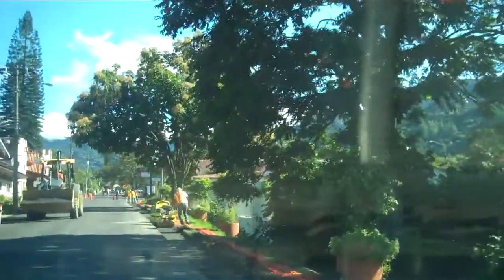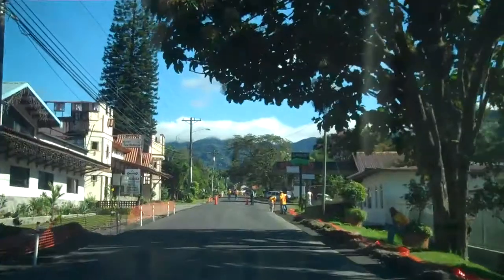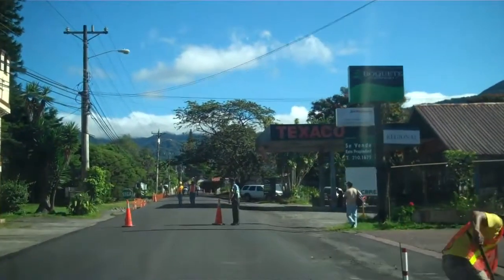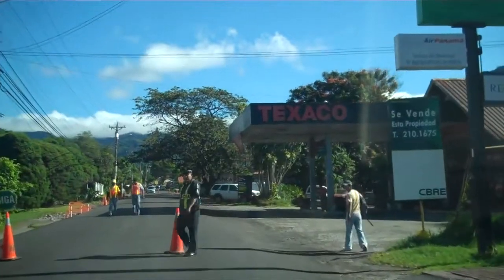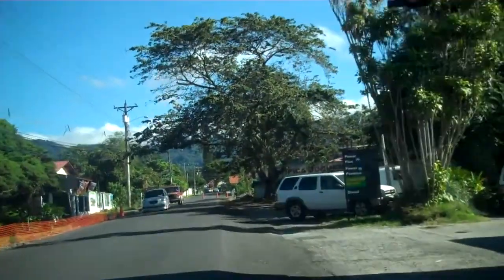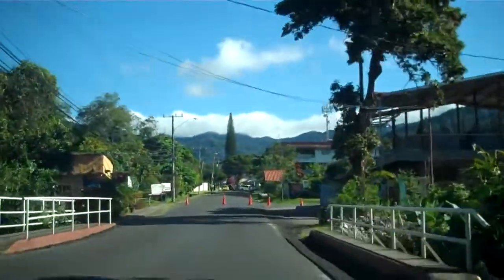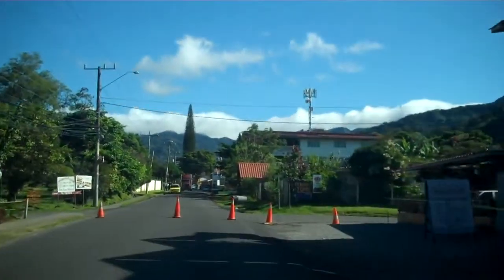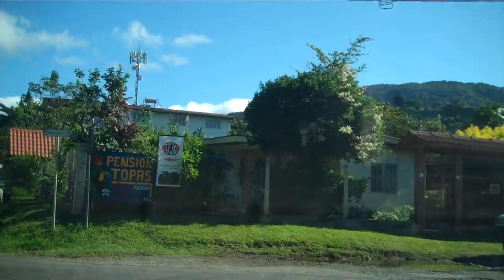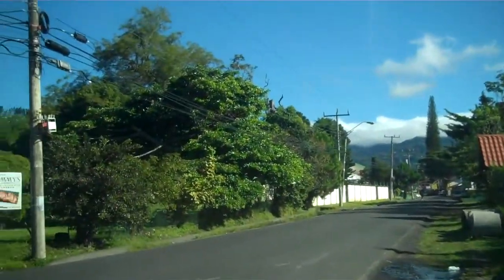As you can tell, they're working on the main highway here. This is part of the widening project of the road between David and Boquete. We're coming into town as if we were coming from David, and we're going to get forced into a detour here by Sugar and Spice Bakery, which is definitely the place to be, and back onto the road.